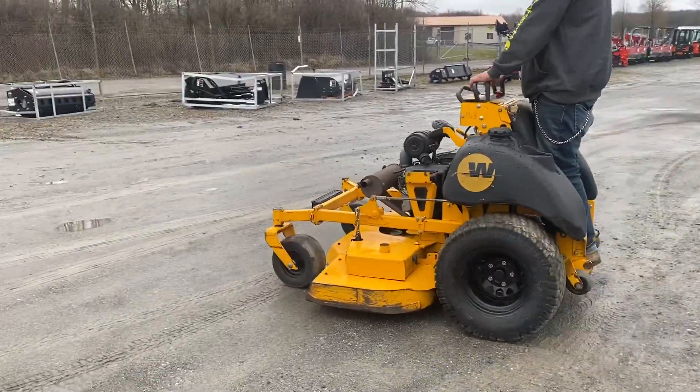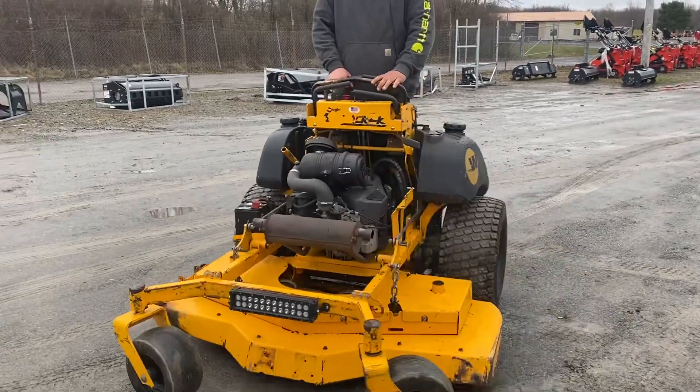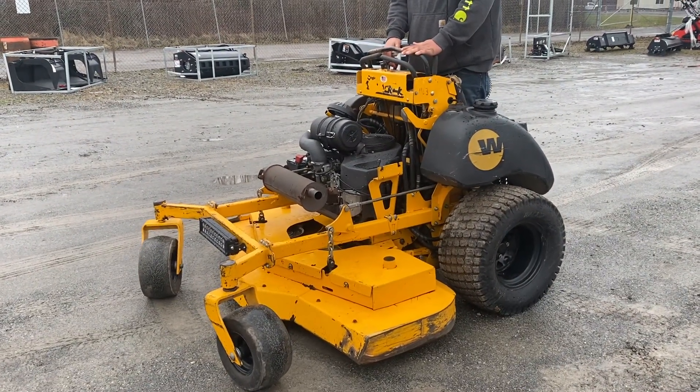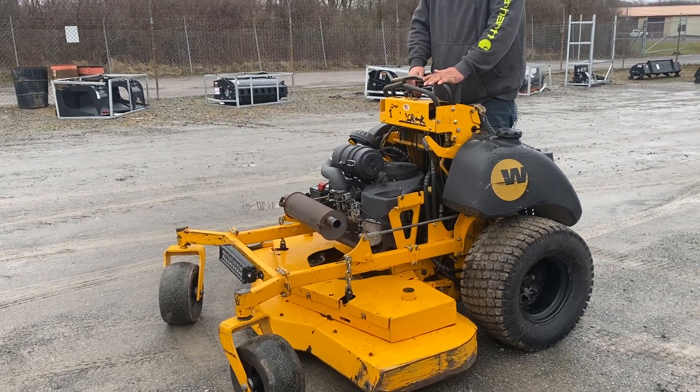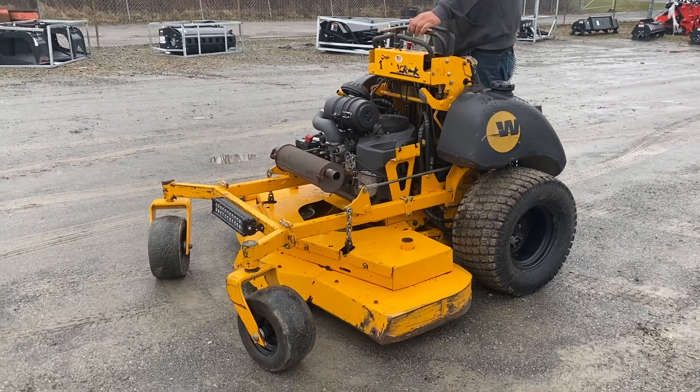This is a Wright ZK stander mower with a 60-inch commercial deck. It's got a 27 horsepower engine. New tires, rims, and a new battery. It's got a light bar.